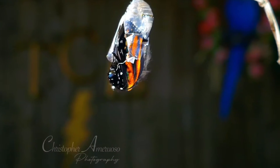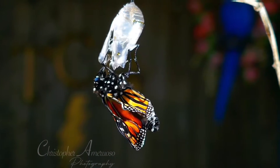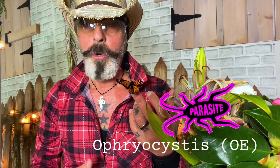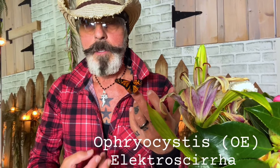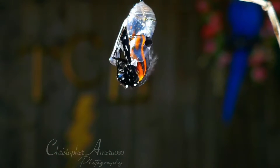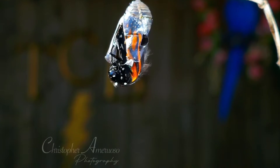Watching the metamorphosis of a caterpillar to a monarch butterfly is quite spectacular. Why is this happening out of season? Let me try and explain what's going on. There's a parasite called O.E. This parasite traps the butterfly inside of its chrysalis, making it very sticky inside, and makes it really hard for these butterflies to release themselves from the chrysalis, as this one did.